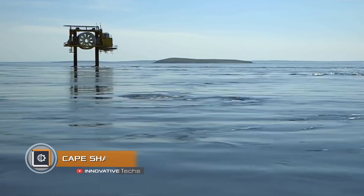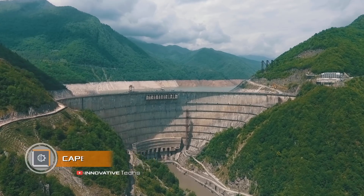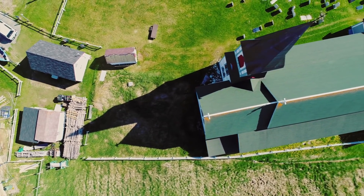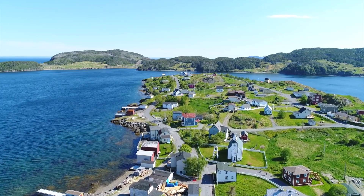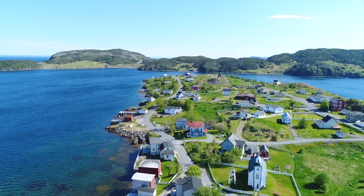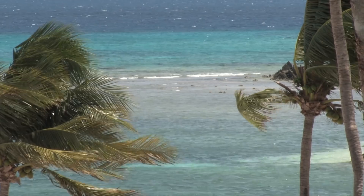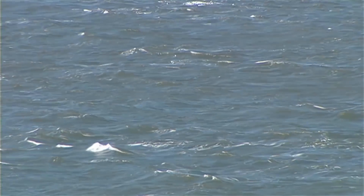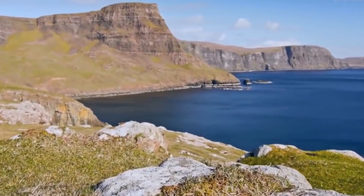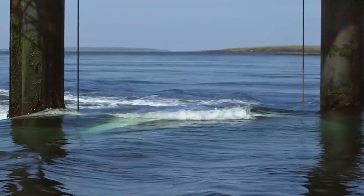Cape Sharp Tidal. Windy and water-rich regions can rely on alternative power sources, but this does not apply to territories with a calm climate. For example, Newfoundland and Labrador are subject to climate changes as well as soil erosion, making most methods of generating alternative electricity unavailable there. Nevertheless, those areas experience stormy winds but on a perfectly tranquil sea surface — a similar situation is common for Singapore, China, and Taiwan.